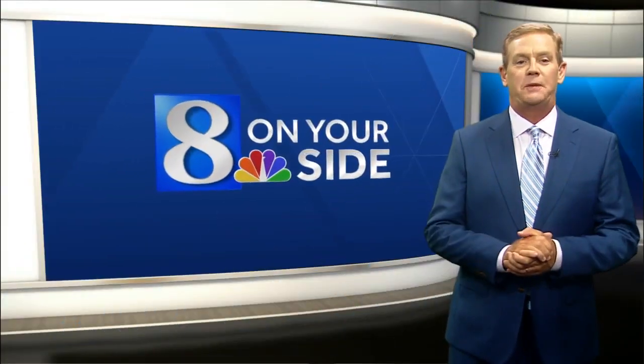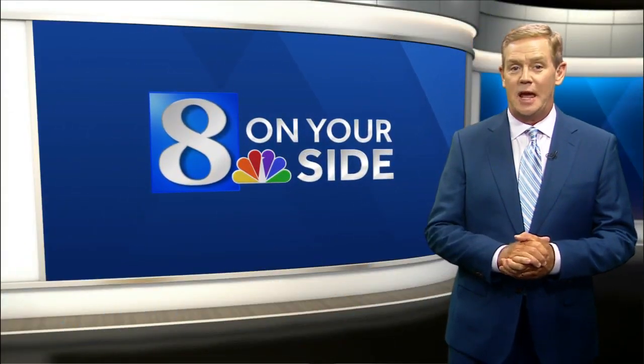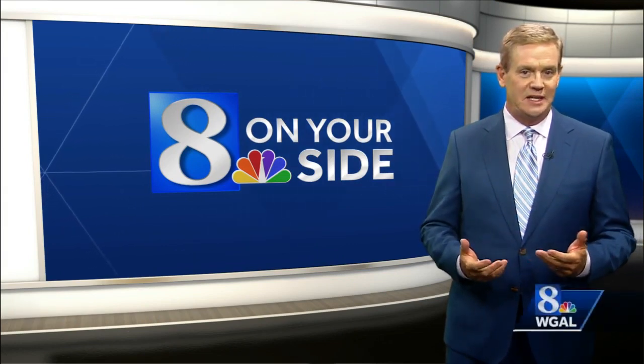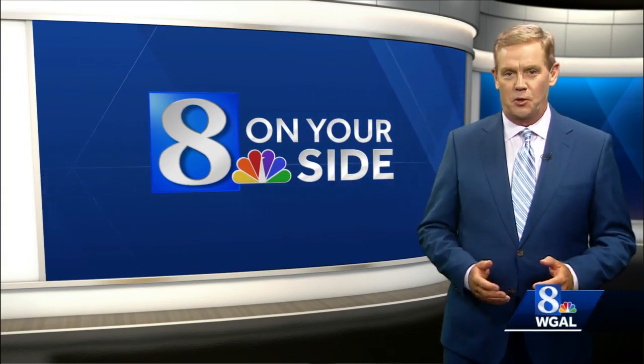News 8 on your side now. If you pay using payment apps such as Zelle, Cash App, or Venmo, be on alert. Scammers are coming up with new ways to get your money through these apps. The Better Business Bureau put out a warning recently about a scam that's being reported.